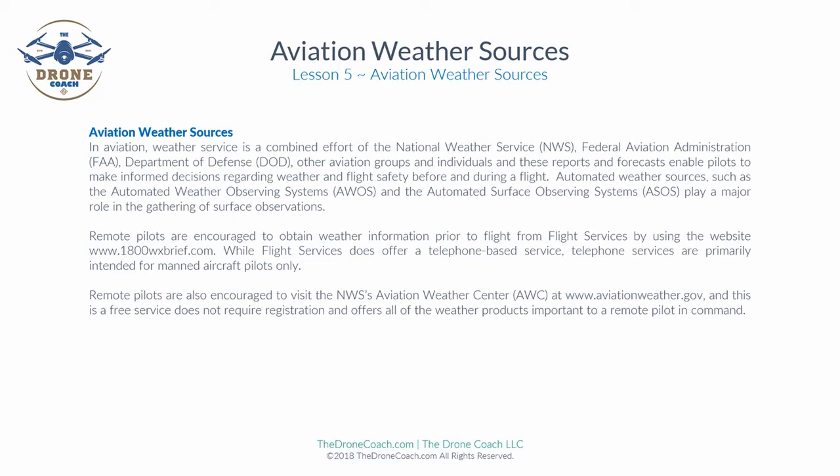Automated weather sources such as the Automated Weather Observing Systems and the Automated Surface Observing Systems play a major role in the gathering of surface observations. Remote pilots are encouraged to obtain weather information prior to flight from Flight Services by using the website 1800wxbrief.com. While Flight Services does offer a telephone-based service, telephone services are primarily intended for manned aircraft pilots only. Remote pilots are also encouraged to visit aviationweather.gov, a free service that does not require registration and offers all weather products important to a remote pilot in command.